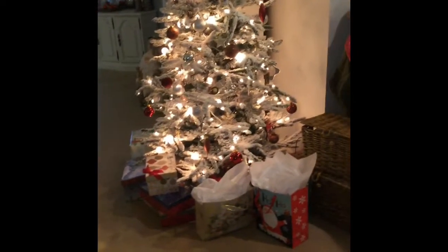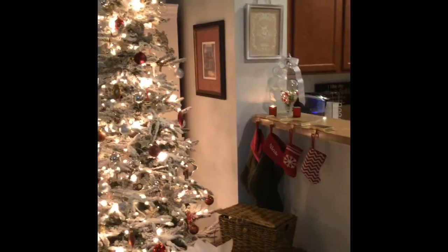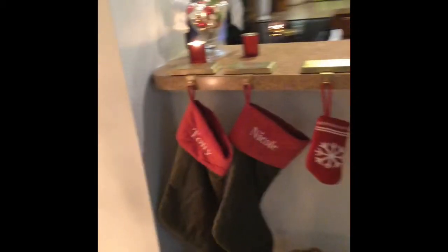There are tons of presents around the tree that I've got to pack up — we're going to Orlando this weekend. Sorry, I got a phone call so the video cut out there, but we'll just continue. Over here I've got our stockings.